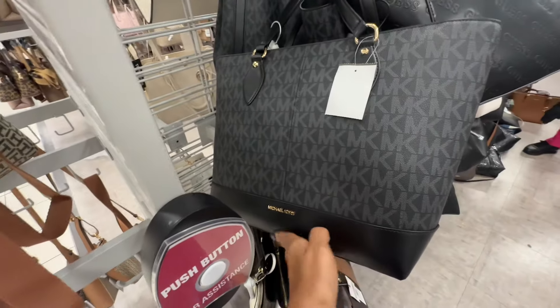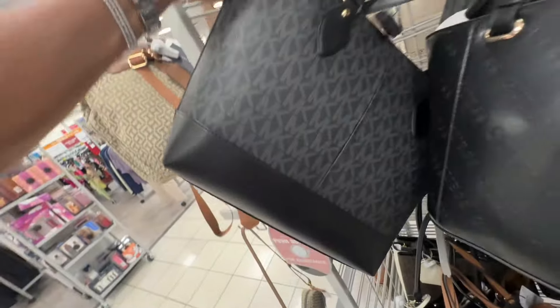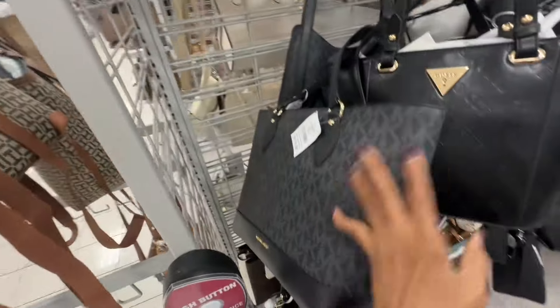This is a nice big Michael Kors tote — it's a hundred and twenty dollars, and it's zipped up. This is the back, this is the bottom. This is pretty nice.